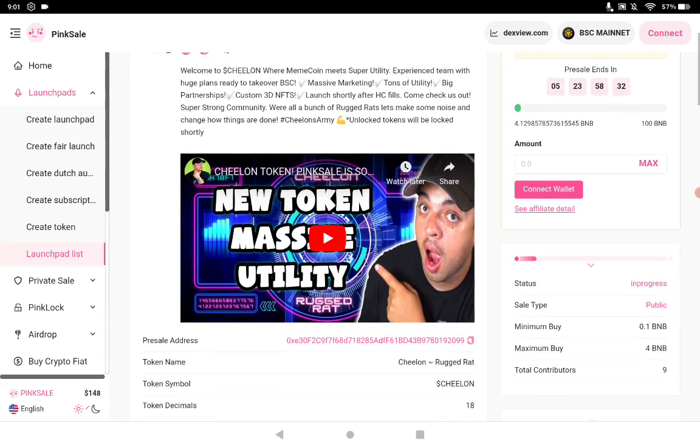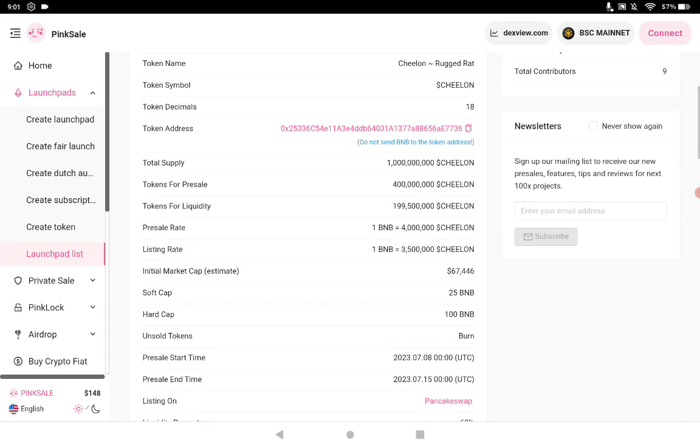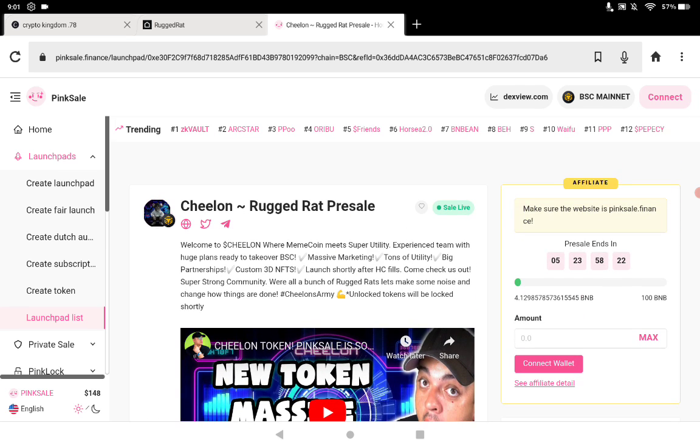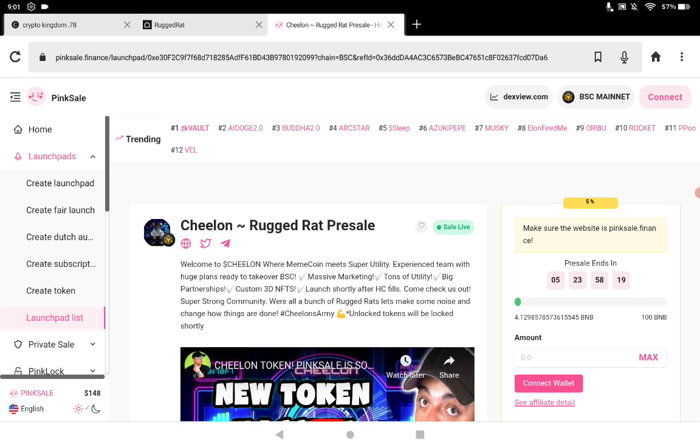It has a 25 soft cap and a 100 hard cap. The current estimated market cap is 67K. They also have NFTs, including 3D NFTs, and just a whole bunch of other things as well.